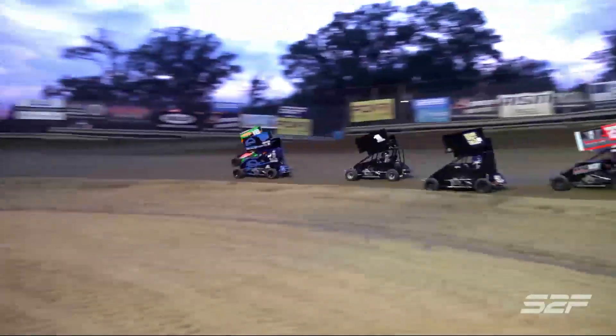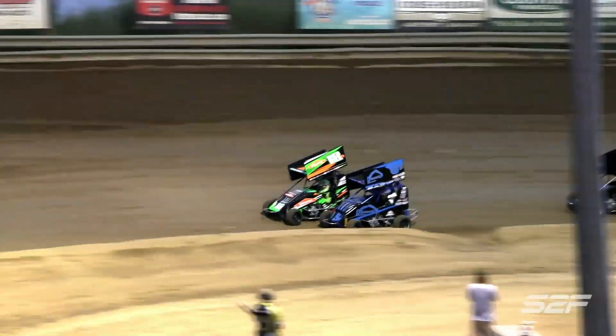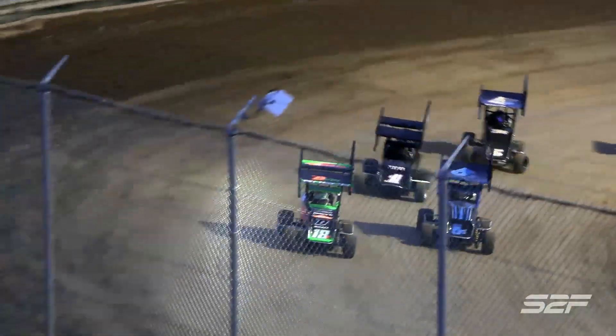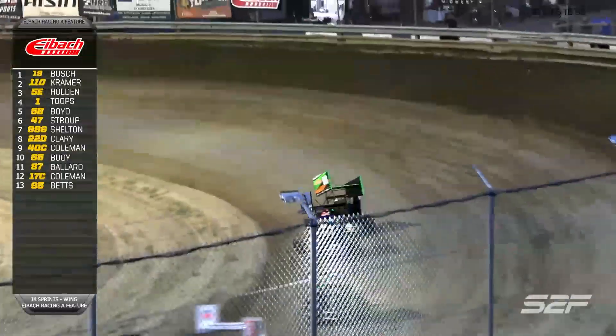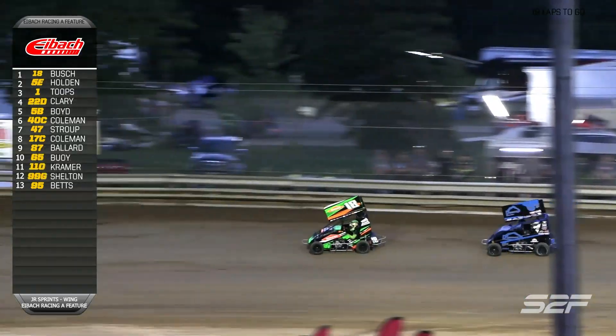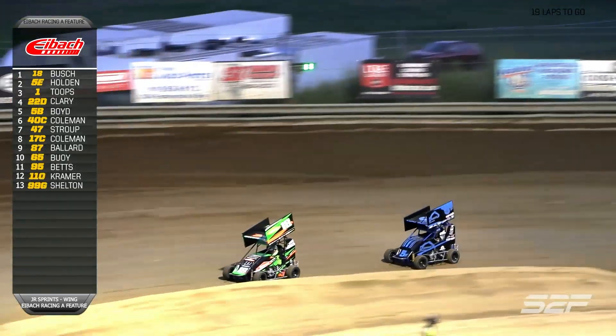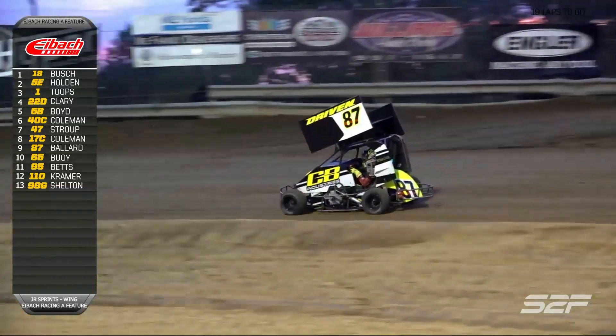They work down through turns one and two. Brexton getting a good run down into turn three, going to try and take that line away from Holden. Holden staying strong right there on the inside, but around the outside goes the 18 of Bush. Brexton Bush going to lead the field down the back straightaway as trouble arises in turn one and two. Caution flag will fly.